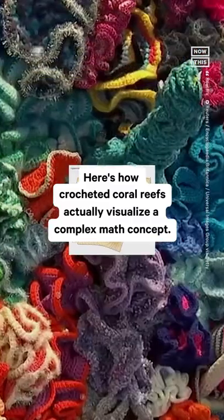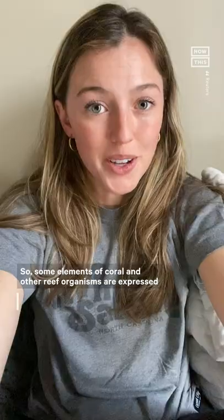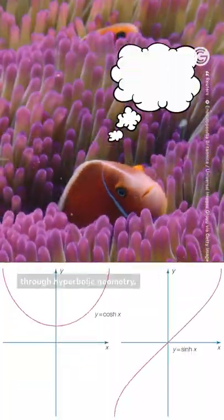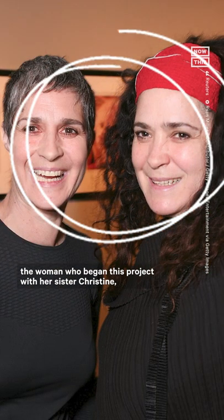Here's how crocheted coral reefs actually visualize a complex math concept. Some elements of coral and other reef organisms are expressed through hyperbolic geometry. I'm not a mathematician, but Margot Ortheim, the woman who began this project with her sister Christine, did a TED talk about this in 2009, and you should definitely check it out if you're interested.